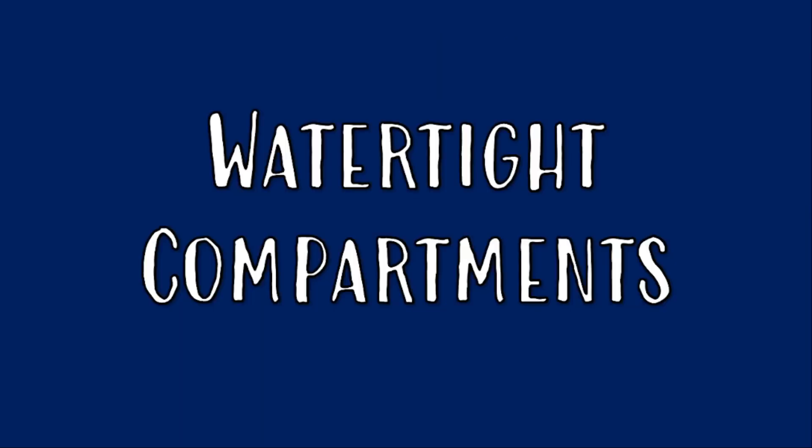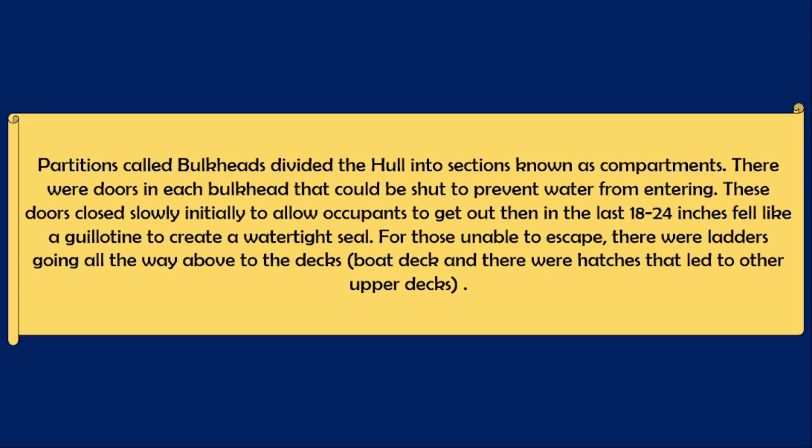As for the watertight compartments, partitions known as bulkheads divided the hull into sections called compartments. In each bulkhead there were doors that could be shut to prevent water from entering. Initially the doors would close slowly so occupants could get out, but in the last 18 to 24 inches they fell like a guillotine to create a watertight seal.